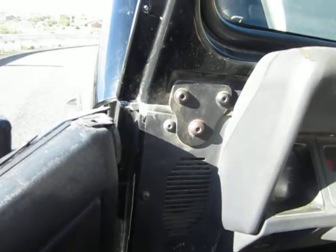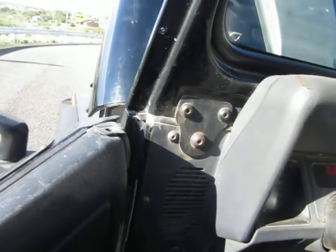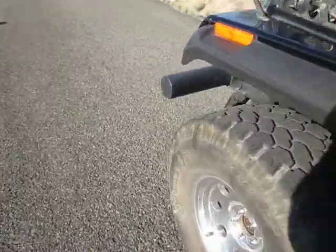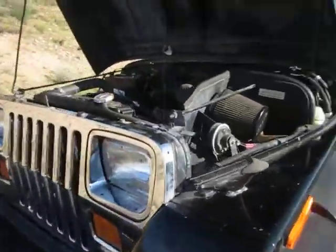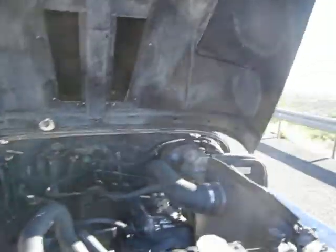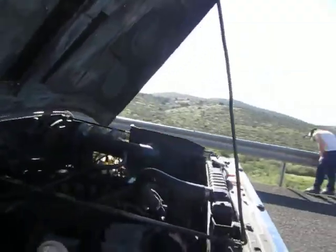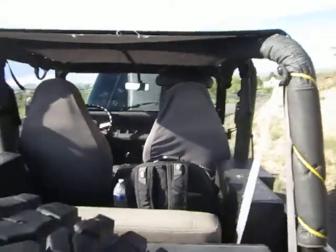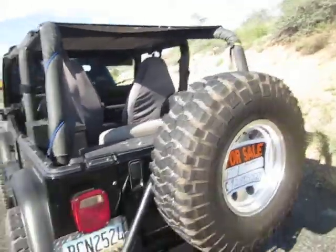The only issue is it's popping out of gears. You can hear it run — fires right up, no problems whatsoever. This Jeep is $5,500. I'm going to include the lockboxes. The way she sits, it's a good deal.